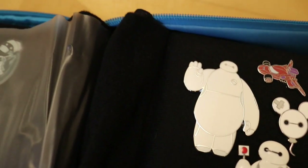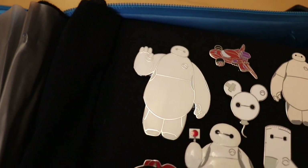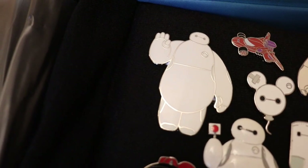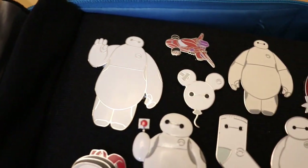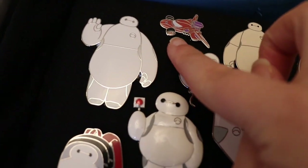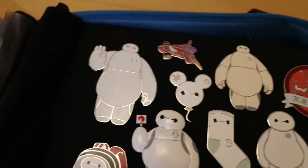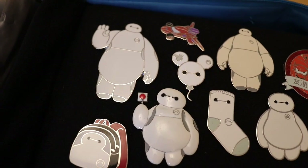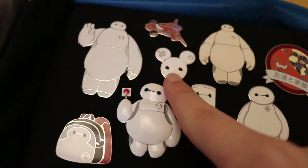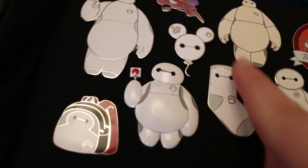We're going to start here in the top left-hand corner, and this is a standard pin of Baymax where he's just waving — it's so cute. Next to it is Baymax as a car, which is stunning. That's from a Racers mystery pin set I did on the channel, so I'll link that video above. We've also got Baymax as a balloon, which is gorgeous.